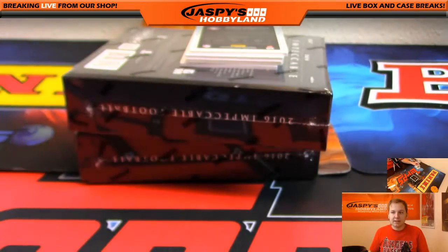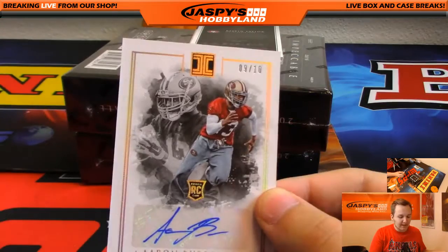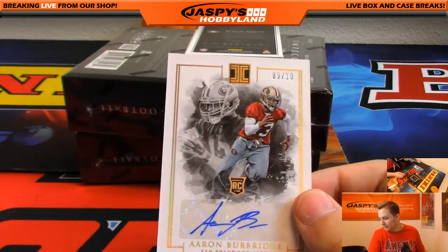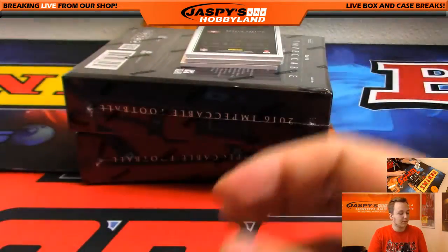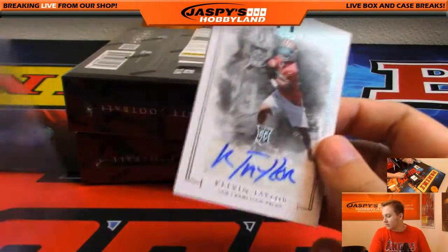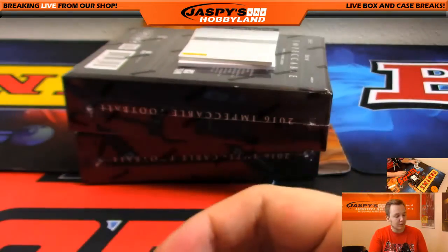Ravens is Nick. We got 9 out of 10, Aaron Burbridge — autograph for the Niners. Richard Kaye, we got Kelvin Taylor, 90 of 99, 49ers. Nice hit again for Richard Kaye.